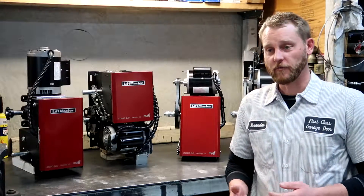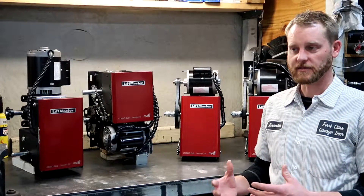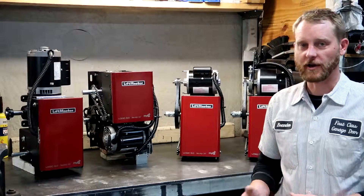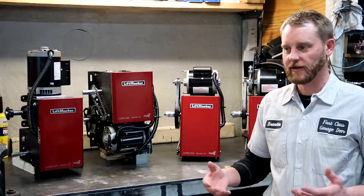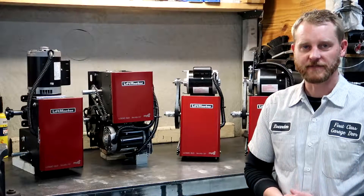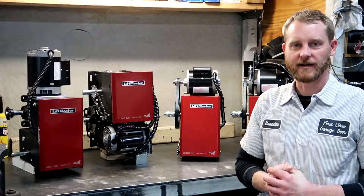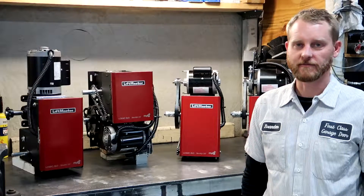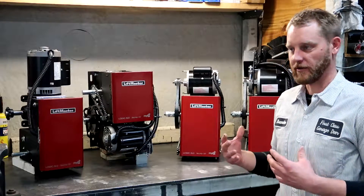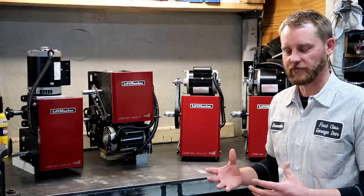Just wanted to touch on this too: if you select the right operator, you should get about 10 years out of a properly selected commercial door operator if you're really pushing it with high cycle demands. If you have a small auto repair shop and you're only opening the door 5, 10, or 15 times a day, one of these Model T's rated for 25 cycles per hour or 80 to 90 cycles per day — you're going to go well beyond that 10-year lifespan. I'm just talking about high-traffic applications where you're really using the operator.